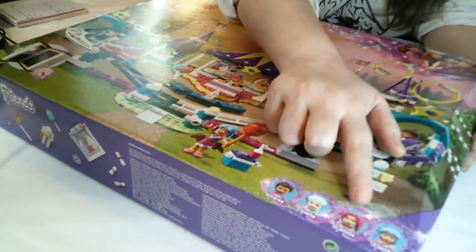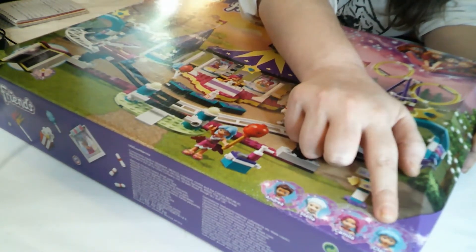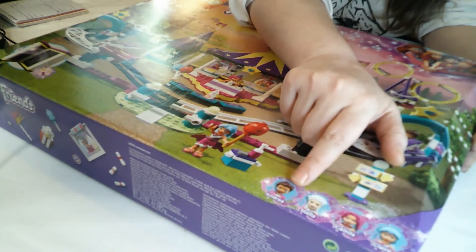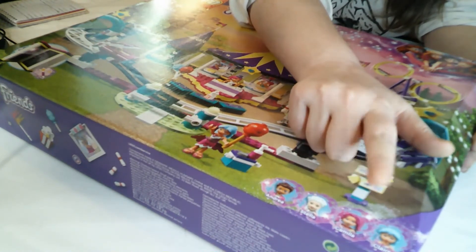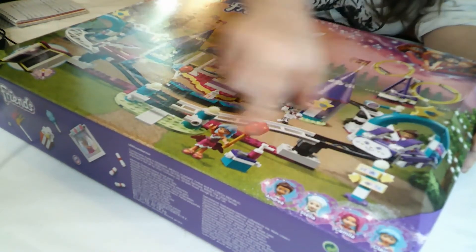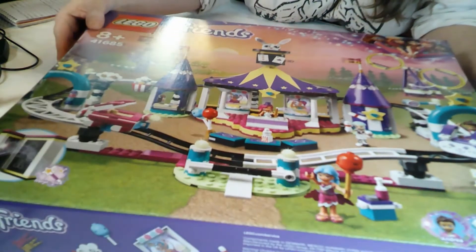We've got Andrea, Stella, Camilla and Claire. I don't think Andrea and Stella come in either of the other packs. It's a while since I've built them but I know Camilla is in Fairground Stalls and Claire is in the caravan. These could well be in one of the others, but look how cool this looks.